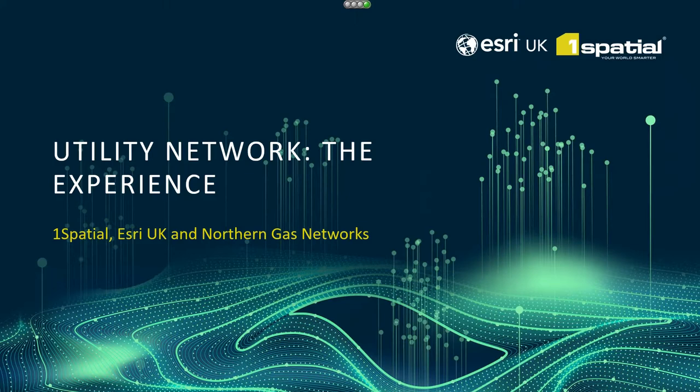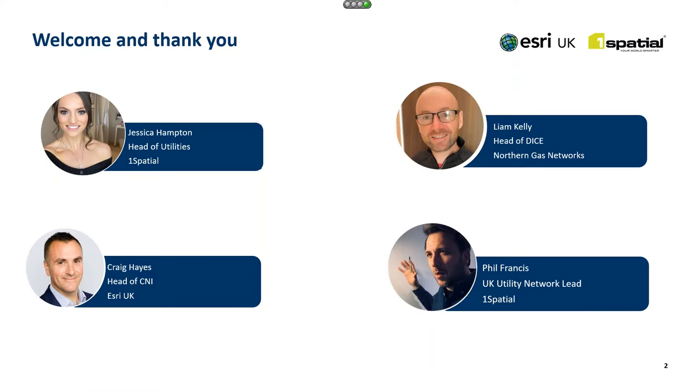Good morning everybody. I am Jess Hampton, and I head up the utilities team at One Spatial. I've got the great honour today to welcome you to the next webinar in the ESRI UK and One Spatial series focused on utility network.